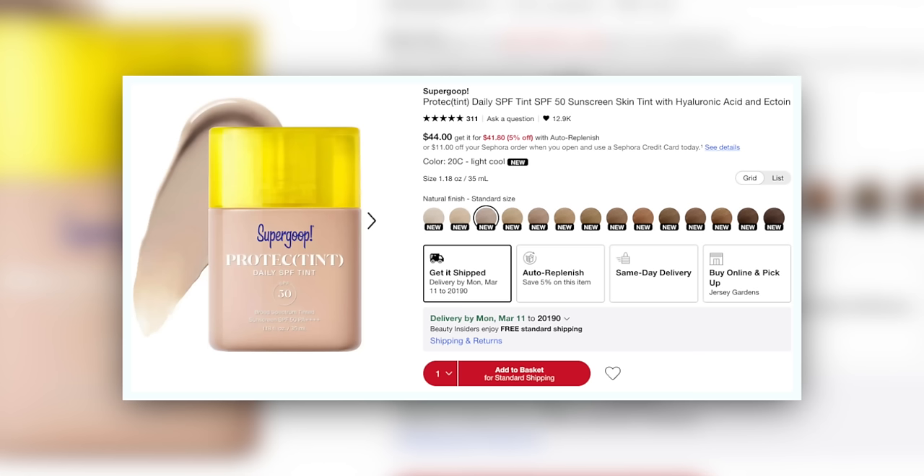I have been, as a lot of us have been, hotly anticipating this release right here — the Supergoop Protect Tint Daily SPF Tint. This is a long and storied history on Supergoop's complexion products because I really loved their first one, the tinted SPF, but it came in four shades and I could wear like three of them. It was a shade range that ignored so much of the population, and thank God the conversation has really pivoted since then to be more inclusive. And this does seem to be a more inclusive shade range.